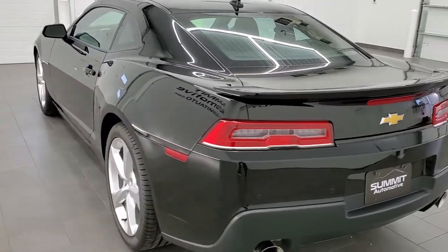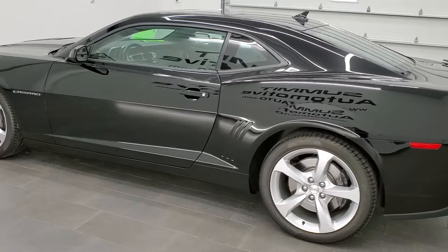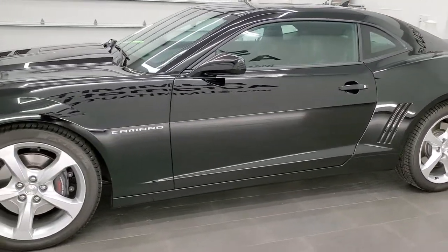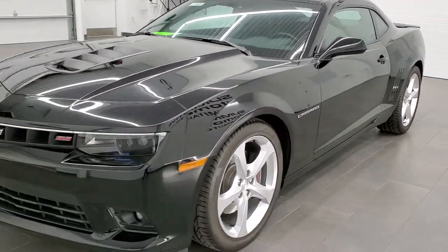This car has the 6.2 liter V8 motor. This car has been fully safetied and inspected by our service shop, has a fresh oil and filter change, all the fluids have been checked and topped off, and this car is 100% ready to go.